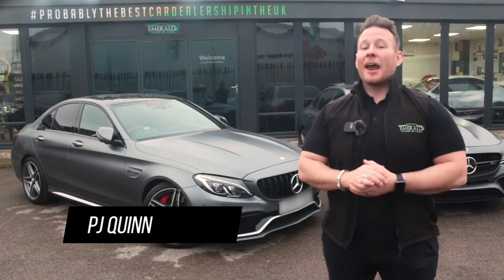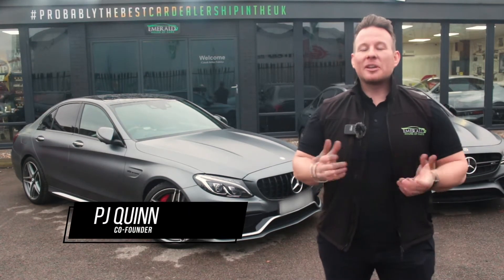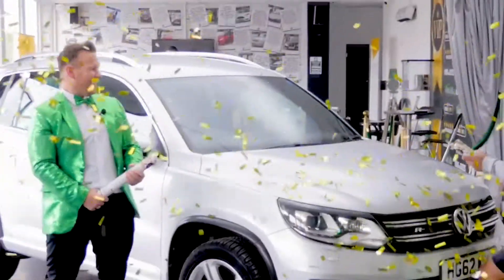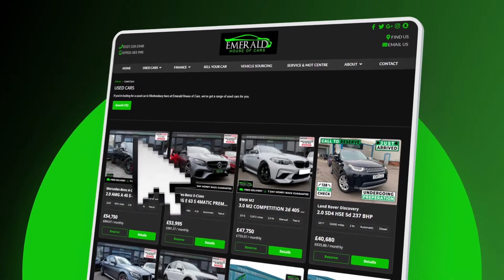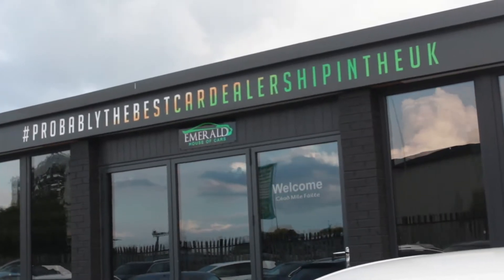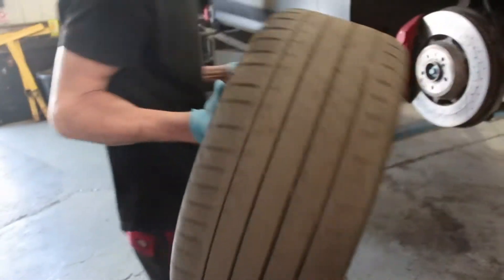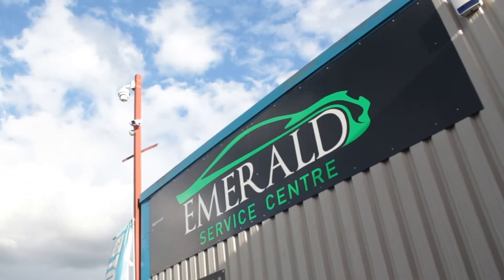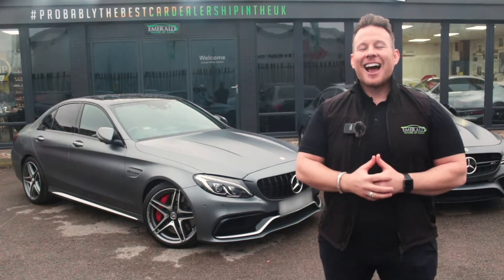Hi guys, welcome to the multi-award-winning Emerald House of Cars. We're a totally unique family-run business on a mission to be the best car dealership in the UK. Our commitment is to give you guys the best buying experience you've ever received, whether you plan on purchasing completely online using our free next-day delivery service with seven-day money-back guarantee, or you're coming to the showroom to meet the team. We've made everything as easy and as transparent as possible so that you've got full confidence in choosing Emerald for your next car. A little later in the video, we'll show you how our vehicles are prepared before sale in our on-site RAC-approved service centre, but for now, sit back, relax, and enjoy the following video.